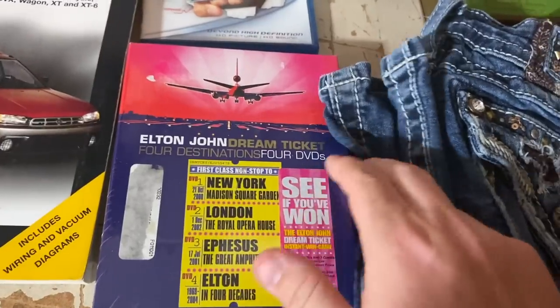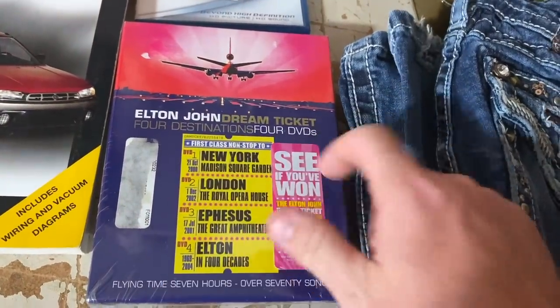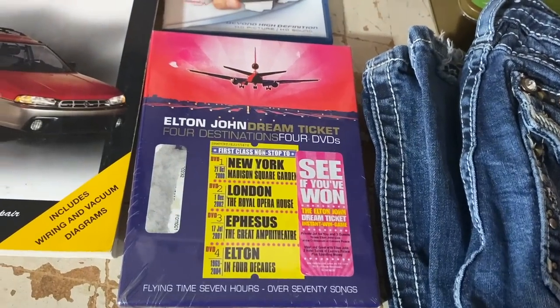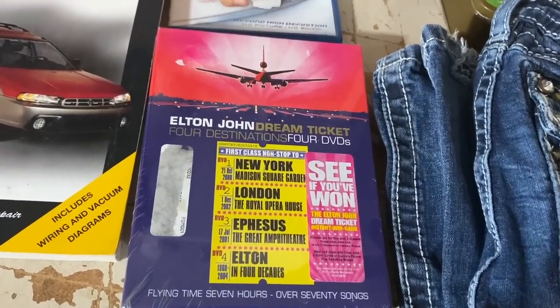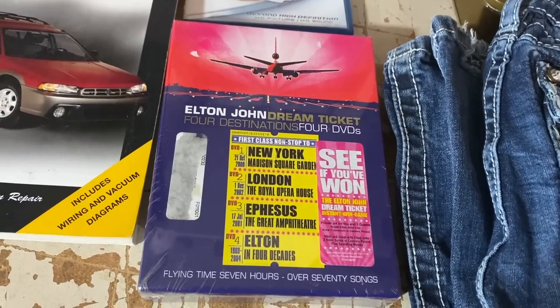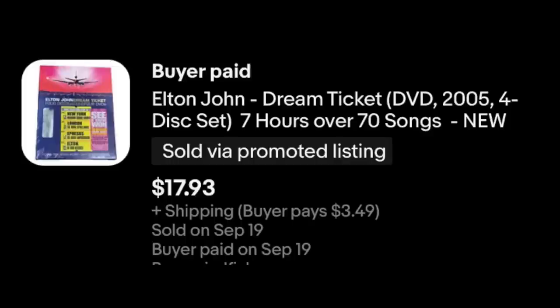Let's do this one first. Sir Elton John, Dream Ticket, four destinations, four DVDs, still new in the shrink wrap. I paid $5 for it at a fundraiser garage sale, and I knew I wouldn't get a ton, but that we would still make money. $17.93 plus shipping for that.